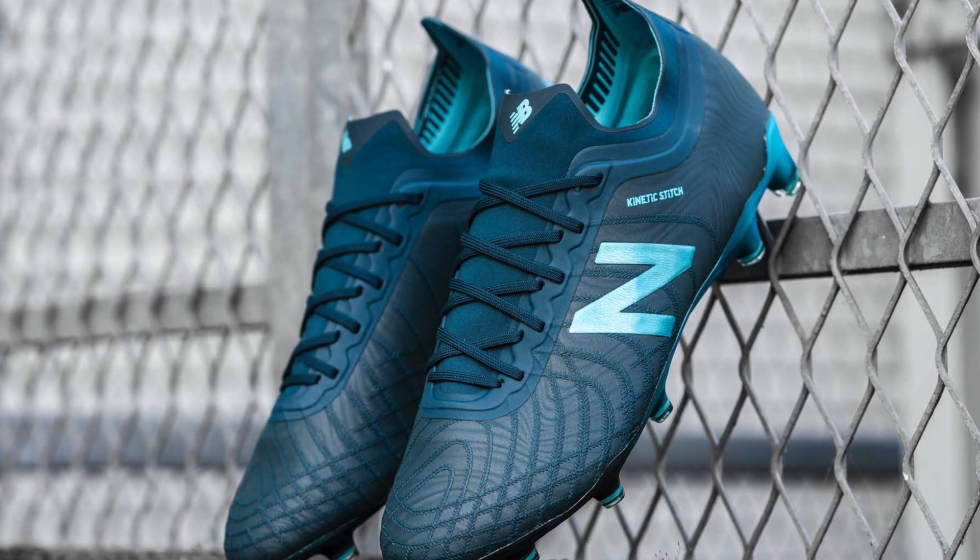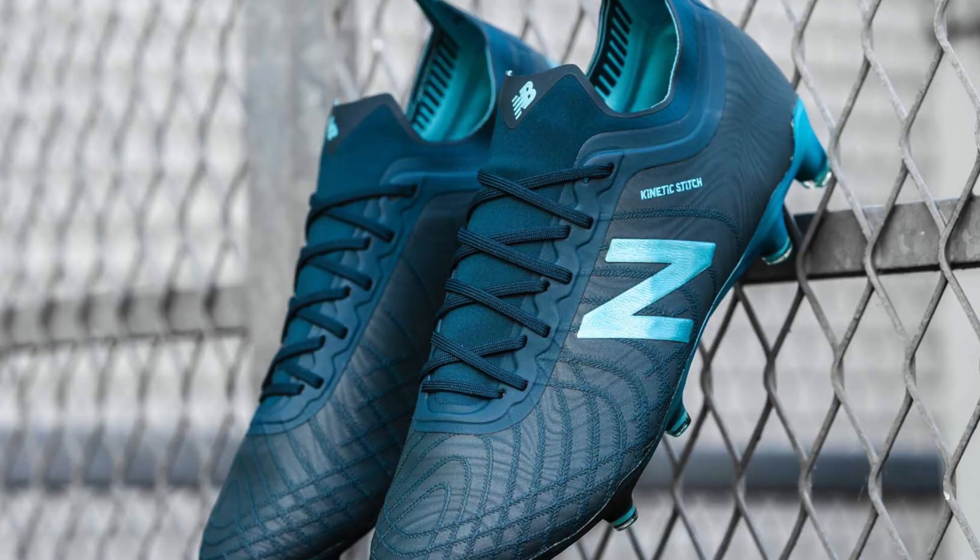Number four is a boot with a lot of nominations but not something that got the votes in the end — it is the New Balance Tekela V2. Fantastic looking, a great performer. Something a lot of you seem to have really cottoned on to this year is how good New Balance boots are, but the votes weren't there and it's only number four.